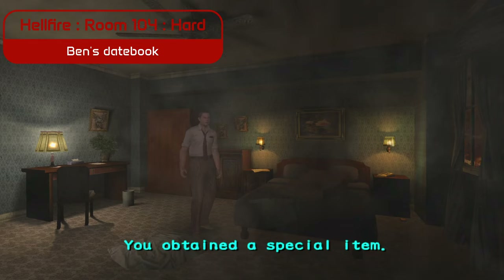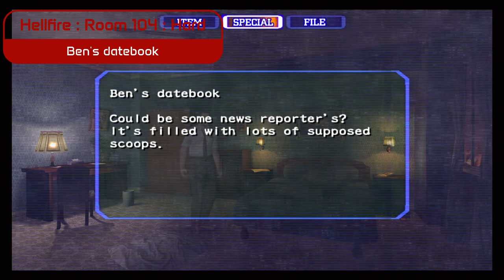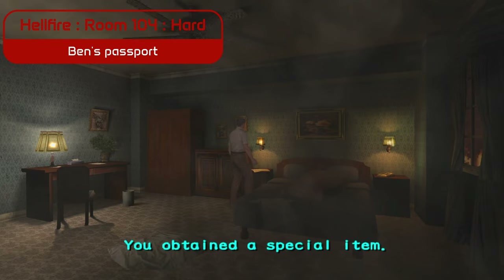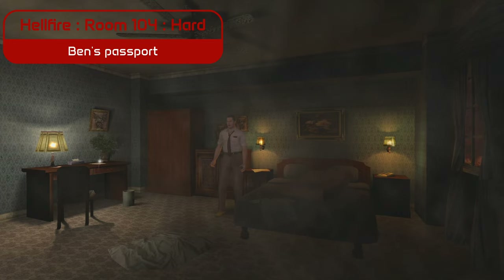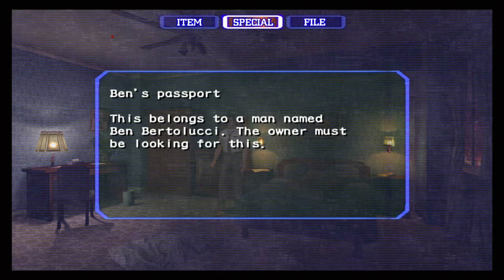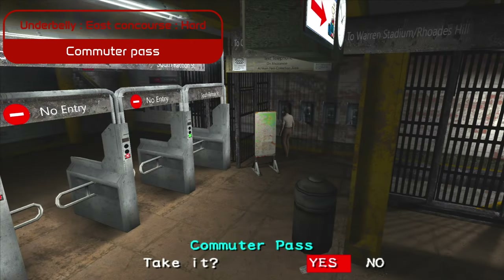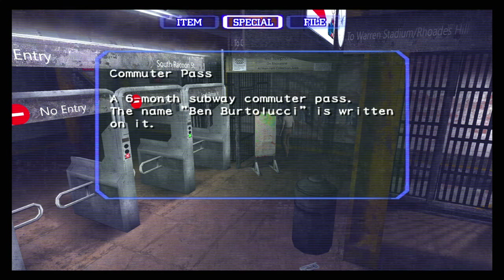Next, let's visit room 104 at the Apple Inn, where we find Ben Bertolucci's date book and passport, giving us a glimpse into his last days. Travel to the East Concourse and you'll find a six-month subway commuter pass with Ben's name on it. These items hint at his journey through Raccoon City, trying to expose the truth.